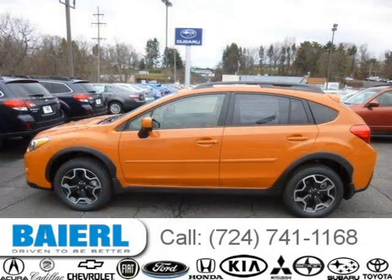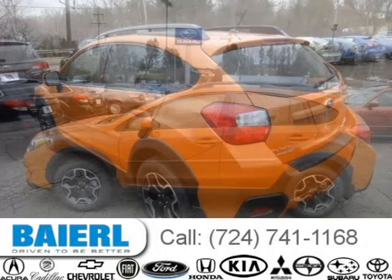For more information on this great Subaru XV Crosstrek, please click the link below. Thank you.